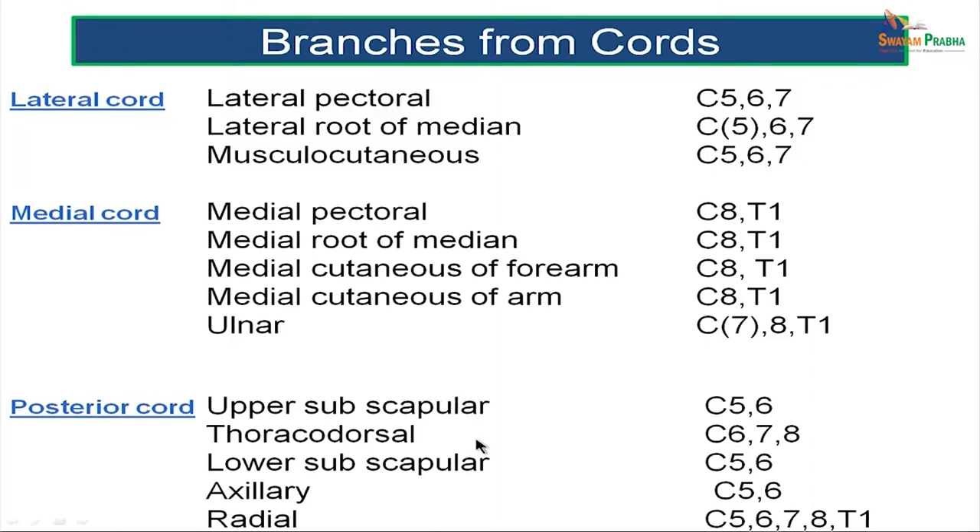The posterior cord gives rise to five nerves: the upper subscapular, the lower subscapular, the thoracodorsal, the axillary nerve, and the radial nerve. The upper and lower subscapular nerves have a root value of C5 and 6. The thoracodorsal nerve, which supplies latissimus dorsi, has a root value of C6, C7, and C8. The axillary nerve, which supplies deltoid and teres minor, has a root value of C5 and C6. The radial nerve — the largest nerve of the brachial plexus — has a root value of C5, C6, C7, C8, and T1.